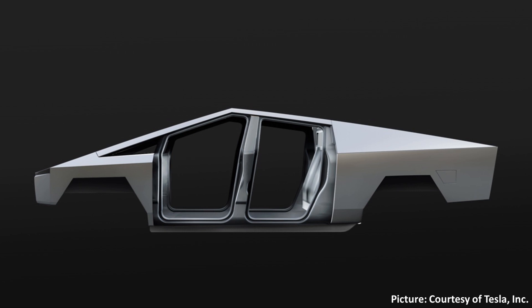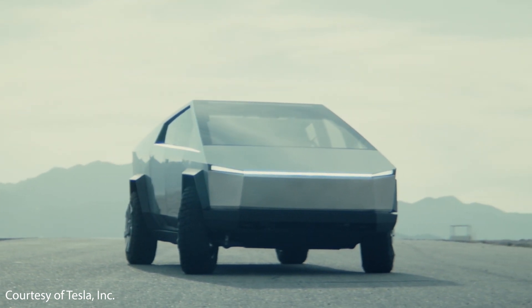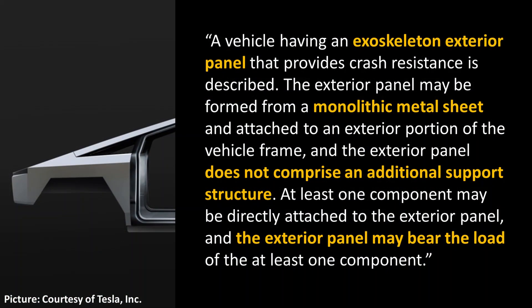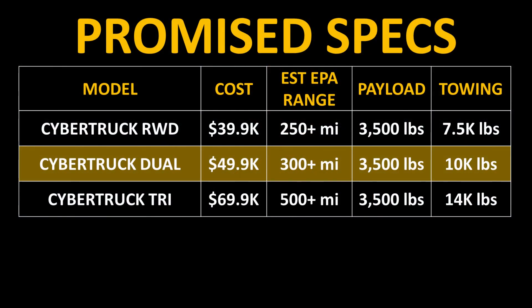Tesla also applied for a patent describing the exoskeleton of the Cybertruck. Unlike most trucks with a body-on-frame design, the Cybertruck exoskeleton will actually bear a lot of weight. The patent describes exterior panels formed from a monolithic metal sheet that do not need additional support structures and are made to bear loads, resulting in a significant reduction in manufacturing footprint and costs. The payload ratings of the Tesla Cybertruck are right around 3,500 pounds, which is very solid for a truck in this class.